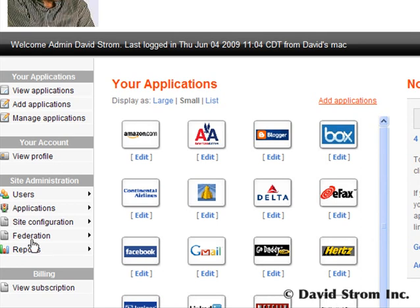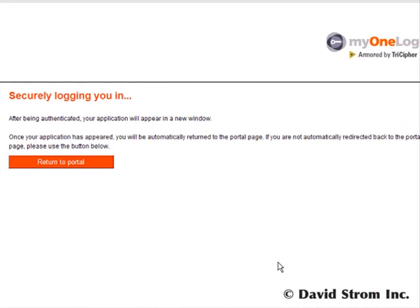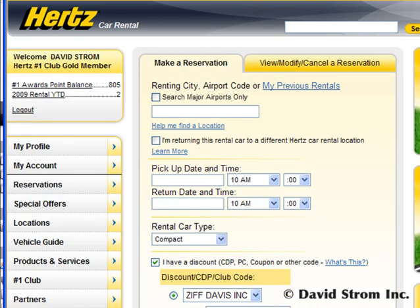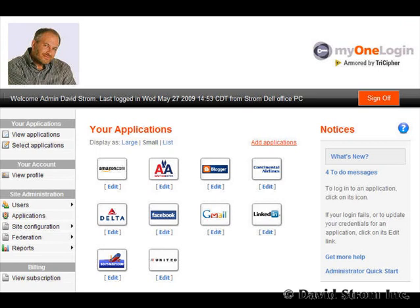I mentioned earlier that MyOneLogin is better than its competitors. Let's look at what happens when you use OpenID. While it's admirable that an open-source single sign-on solution exists, it's not a good idea to use this service for protecting your identity. Once a hacker gains your authentication credentials at any one OpenID site, they can log in anywhere else as you.